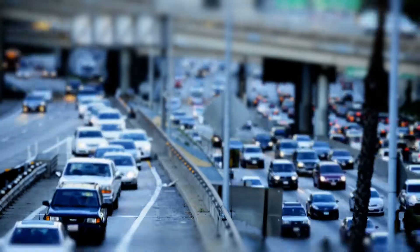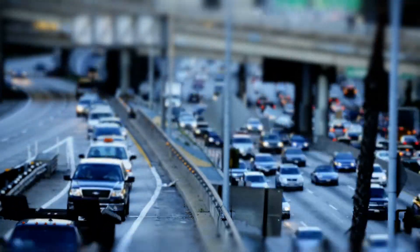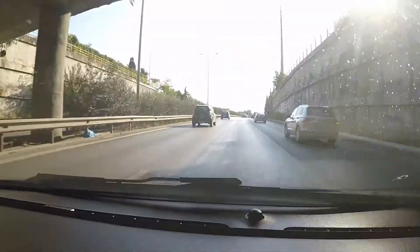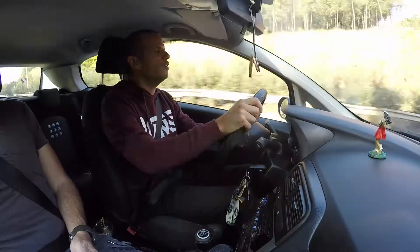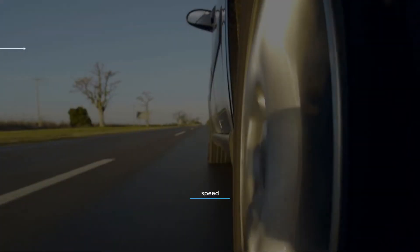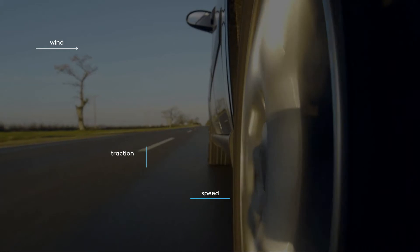Cars have become absolutely essential to modern life — we couldn't enjoy the advantages we have become accustomed to without them. Now there is a growing global demand to keep enjoying the advantages our cars offer us, but without the trouble of having to drive ourselves. We want to put technology in the driving seat and be chauffeured around.